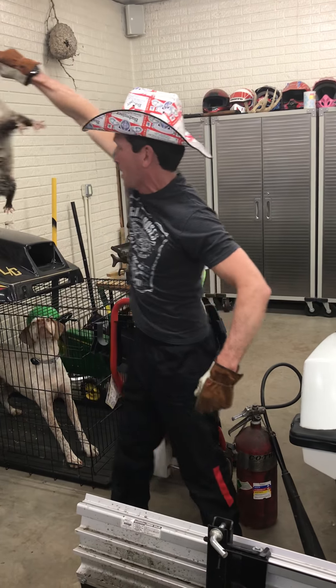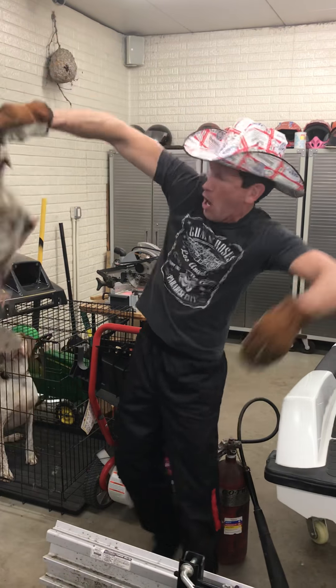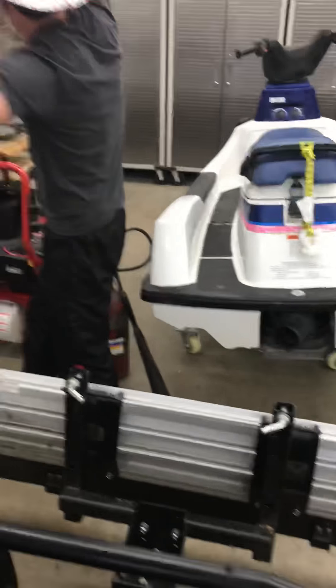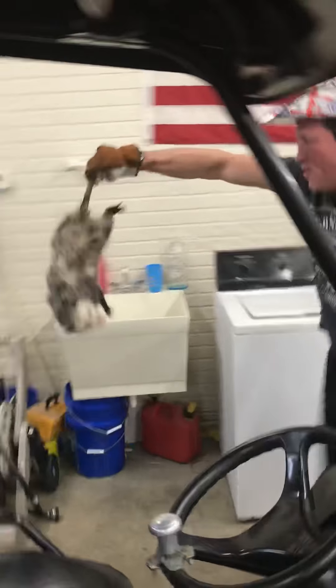Oh, he's getting ready to try to do something. Oh he's getting — oh he needs to go. Oh no, he gets me. Oh he's trying to get my tail. Here, we got to get him out.